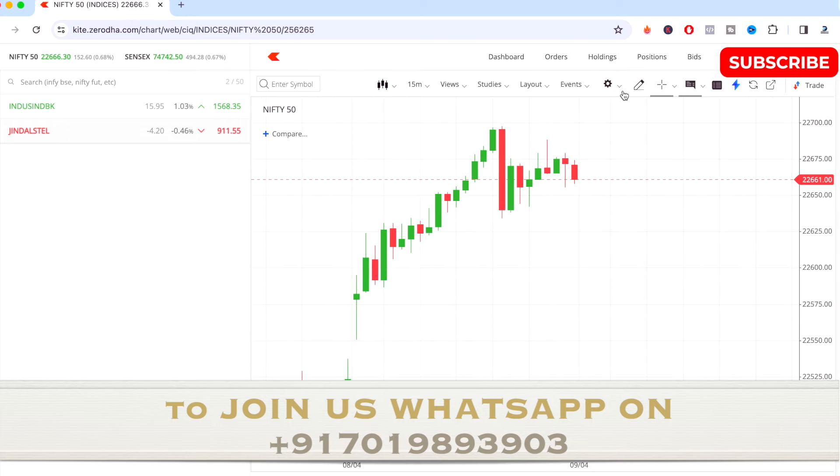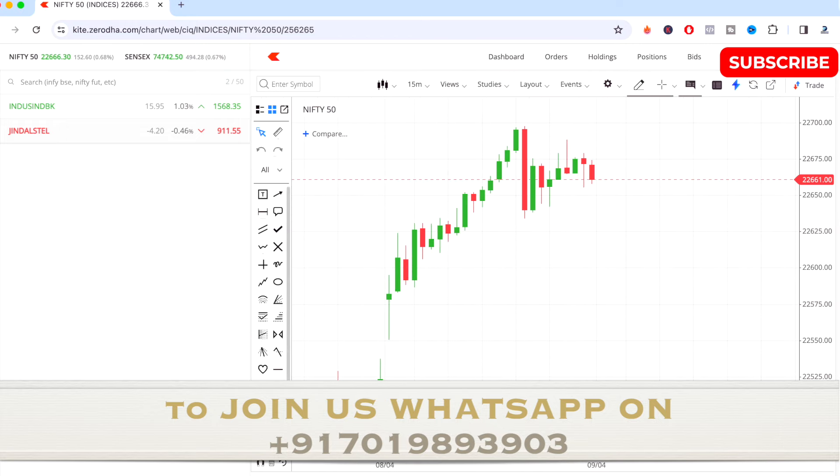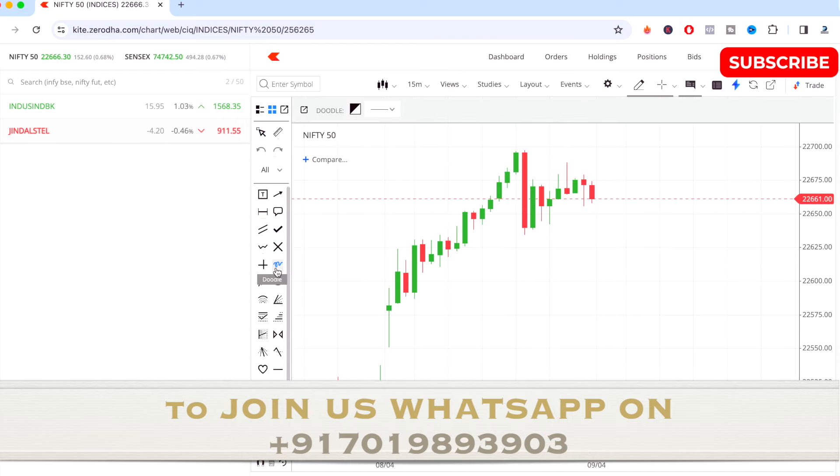If you see the Nifty 50 index chart here, the market has gone up today. It has closed in the upper section today, which is very good. 22,666.30 is where the market has closed today. You can see the market went up straight, and in the afternoon session one big red candle has been formed.